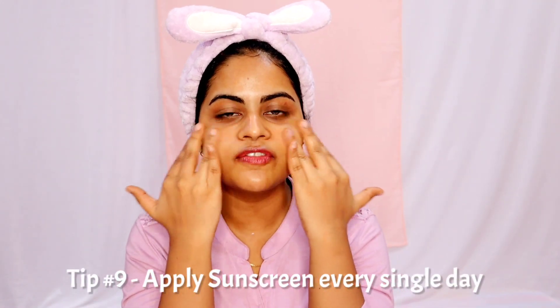The next tip is to apply sunscreen every single day. If you use actives, you absolutely have to apply sunscreen daily and reapply every three to four hours. If you're indoors, SPF 30 is enough; if you're outdoors, use SPF 50. I have sunscreen recommendations on my channel which I'll link in the iCard. Make sure you apply sunscreen every single day — the sun's rays are really harmful. They not only tan your skin but cause pigmentation, dark spots, wrinkles, and even skin cancer, so it's really important to protect your skin.